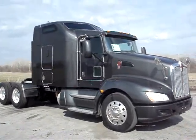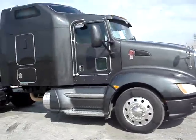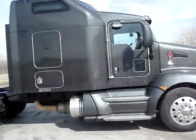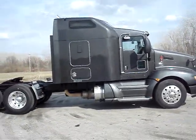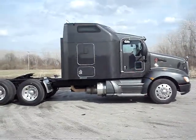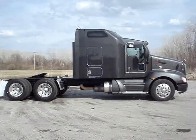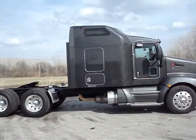MHC Kenworth is proud to present 2008 and 2009 T660s coming in soon. These trucks come in on very strict trade terms. Caterpillar engines, C15, 475 horse, multi-torque engines.